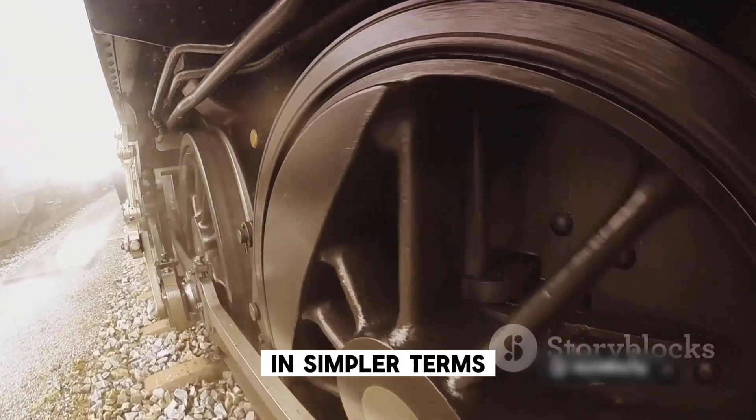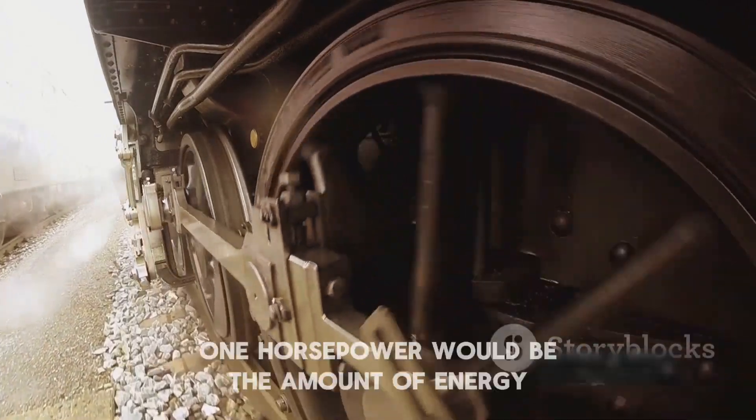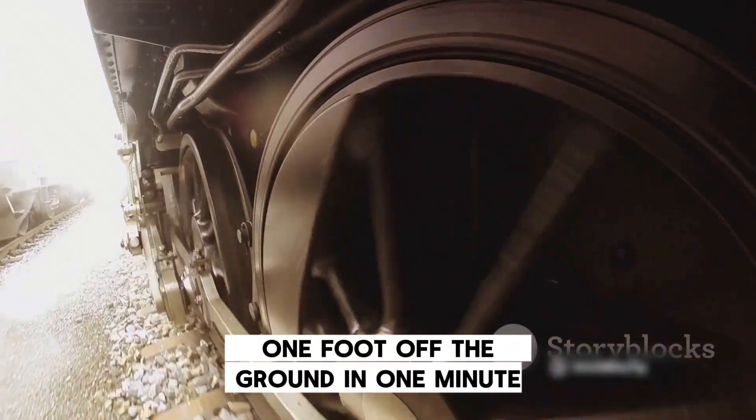In simpler terms, if you imagine a horse raising coal out of a coal mine, one horsepower would be the amount of energy it takes for the horse to lift 33,000 pounds one foot off the ground in one minute.